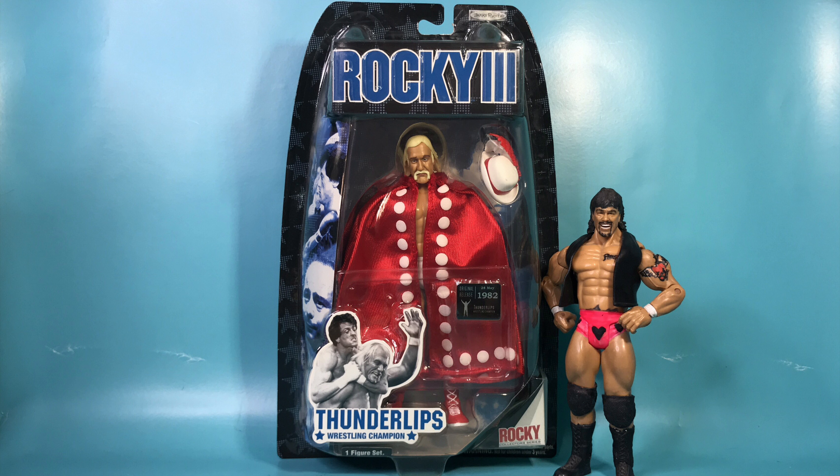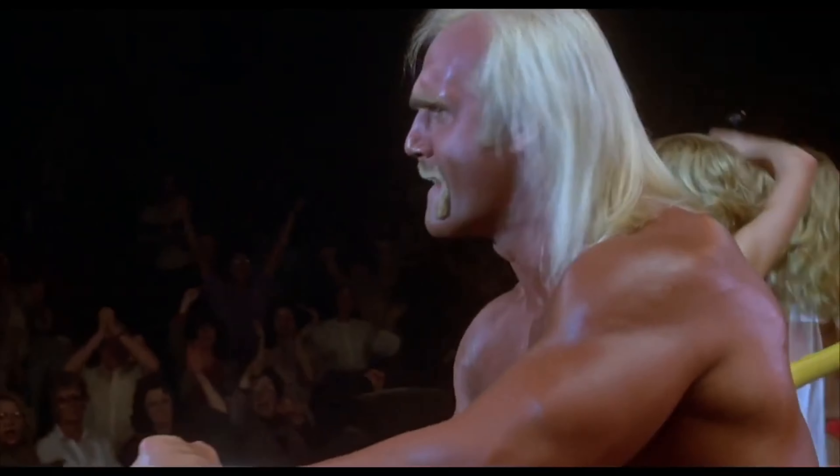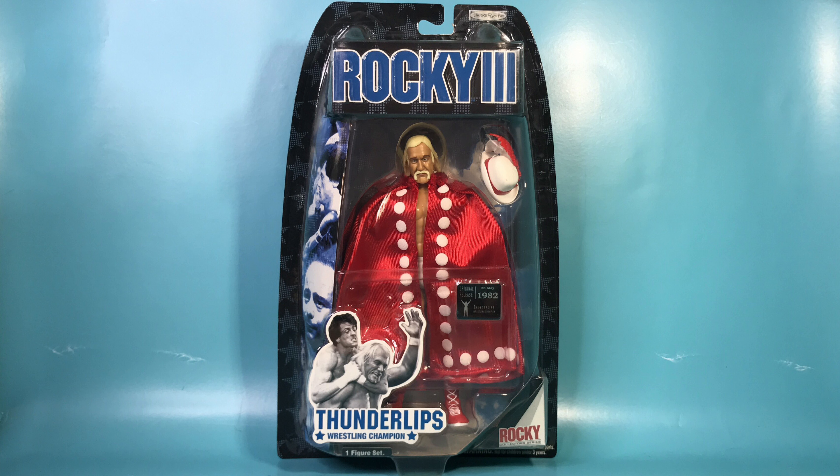Before ever winning championships at Madison Square Garden or slamming giants at Wrestlemania, he was taking on the Italian Stallion and breaking him in half. Let's check out the packaging.